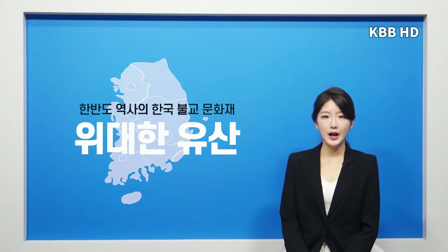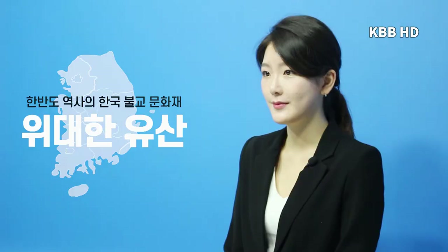KBS 불교방송 한국불교가 남긴 위대한 유산 1부, 국보 제297호 안심사 영산회 괴불탱에 대해 알아보았습니다. 다음 시간에는 국보 제298호 갑사 삼신불 괴불탱에 대해 알아보도록 하겠습니다. 함께 알아가는 아름다운 한국불교문화재, 한국불교가 남긴 위대한 유산, 다음 시간에도 알찬 내용으로 찾아뵙겠습니다. 오늘도 함께 해주셔서 감사합니다.